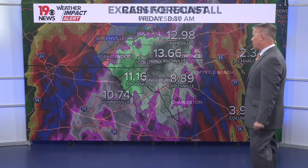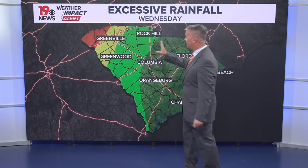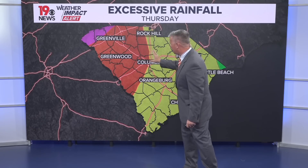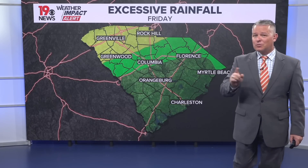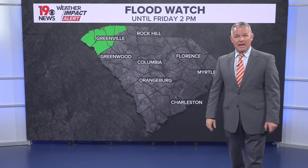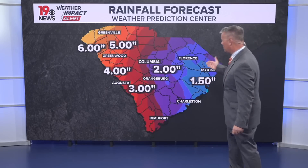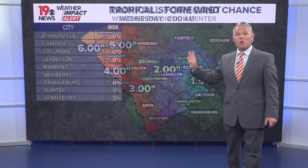Through early Friday morning, possibly over a foot of rain in those upstate and mountain areas. The greatest excessive rainfall threat is going to be in the upstate of South Carolina on Wednesday and Thursday. The flooding threat expands a bit tomorrow night and early Friday. There is a flood watch in effect for the upstate of South Carolina until 2 o'clock Friday afternoon, with two to three, maybe four inches of rain expected over the next seven days in the Midlands, and a bit more in the upstate according to the Weather Prediction Center.